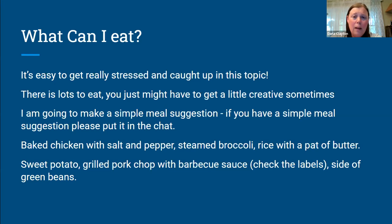Another option might be a sweet potato, a grilled pork chop — barbecue sauces are usually clean in my experience, but check the label, you can't always trust sauces — and a side of green beans, that should be clean too. Basic food that isn't pre-prepared and doesn't have a long ingredient list is usually clean.